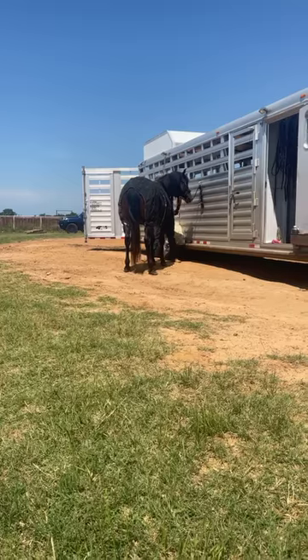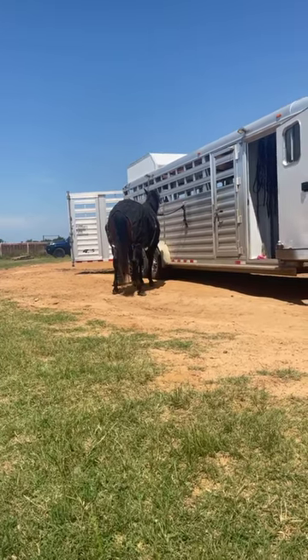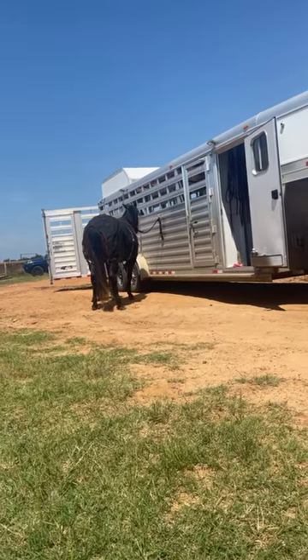Will you pick up all four of his feet real quick? You guys can see he's fantastic — he picks his feet right up.